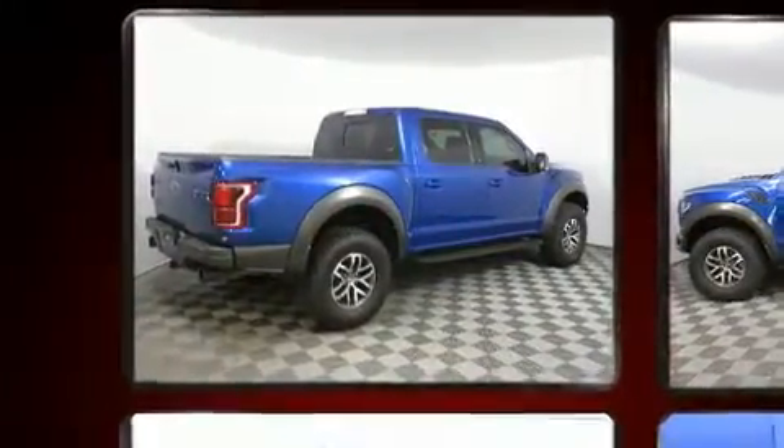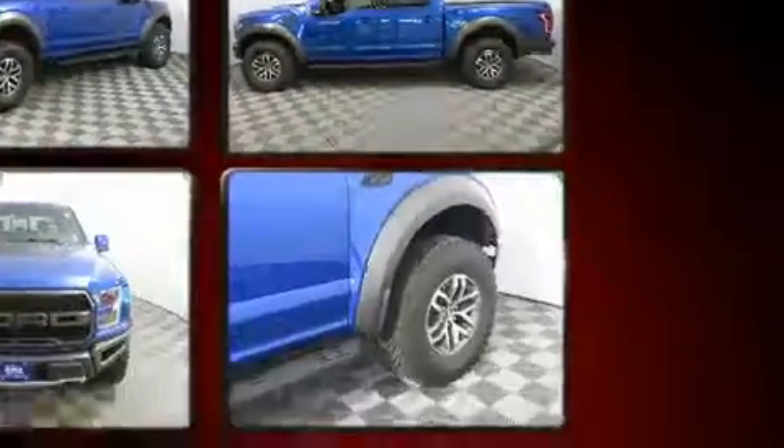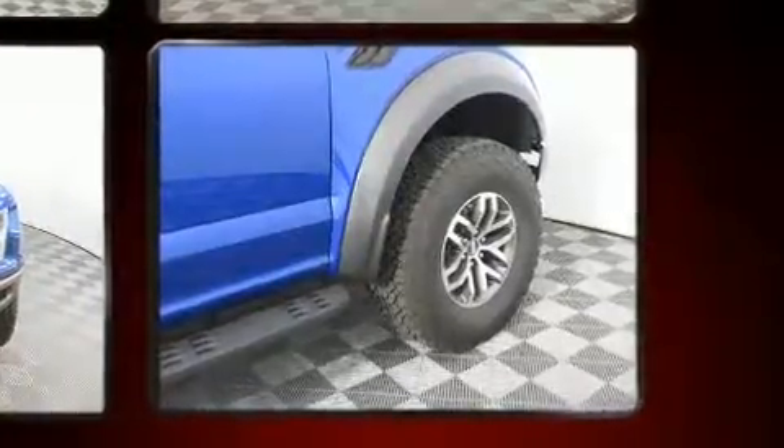Top features include cruise control, a rear step bumper, an outside temperature display, front fog lights, skid plates, and a split-folding rear seat.